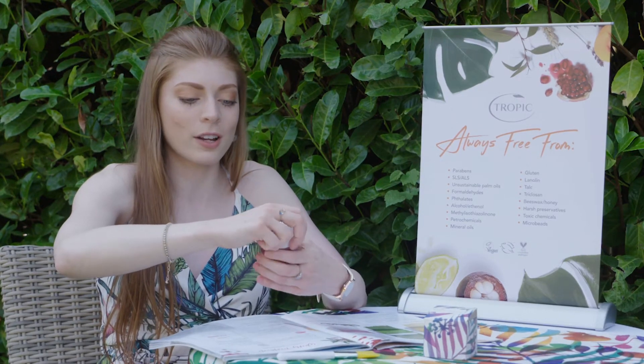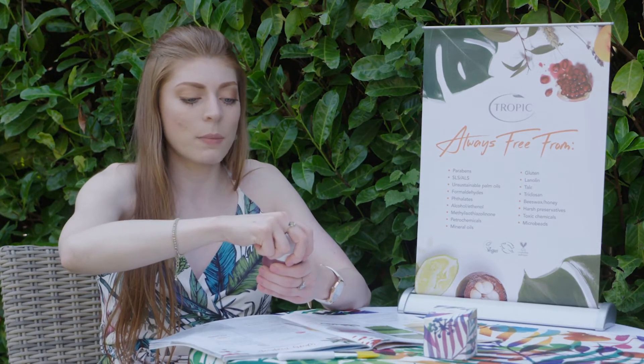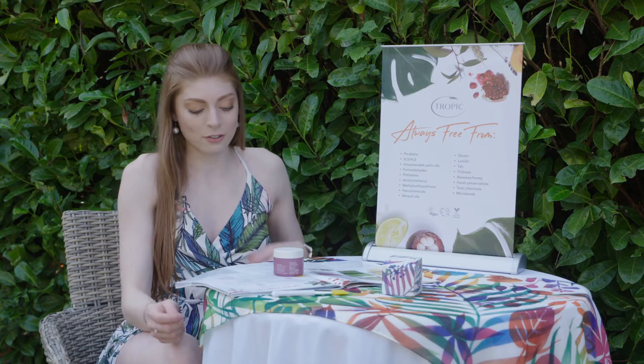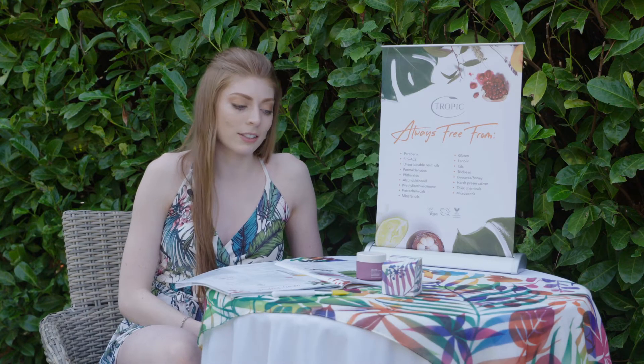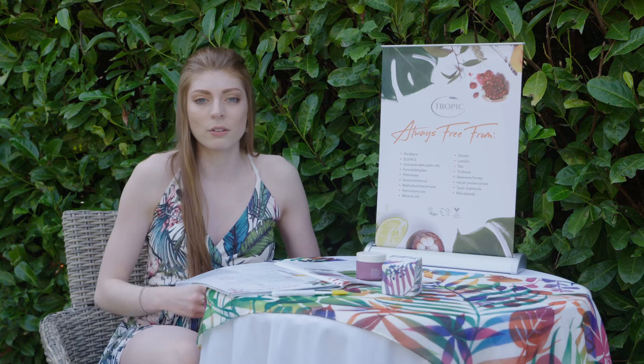It leaves your skin nice and soothed and moisturized. It's made naturally with wild Australian super berries and it's got flower extracts in there as well. The super berries give it that fruity scent, so if you're somebody who loves fruity products, this is definitely the one for you.